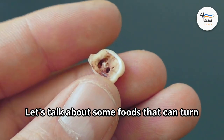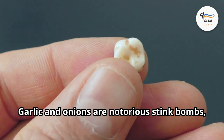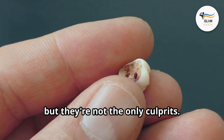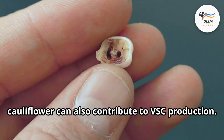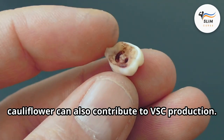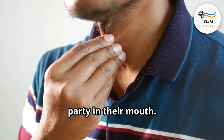Let's talk about some foods that can turn your breath into a bit of a biohazard. Garlic and onions are notorious stink bombs, but they're not the only culprits. Cruciferous vegetables like broccoli and cauliflower can also contribute to VSC production. And for some people, certain cheeses can be like a stinky party in their mouth.